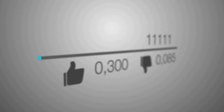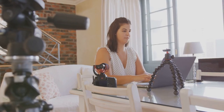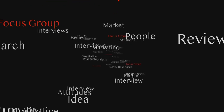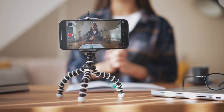Organic reach refers to the number of people who see your content without any paid promotion — it's the free traffic you get from your existing followers and their interactions with your posts. To maximize organic reach, you need to create content that your audience finds valuable and engaging. Understand their interests, pain points, and preferences. Encourage interaction by asking questions, running polls, and responding to comments. The more engagement your posts receive, the more likely they are to appear in your followers' news feeds. Your existing followers are your biggest asset.